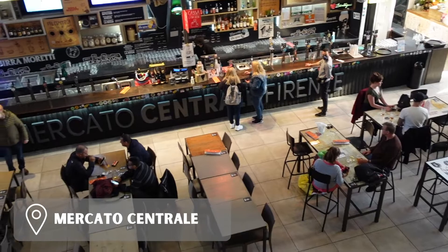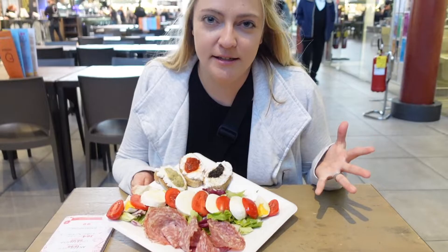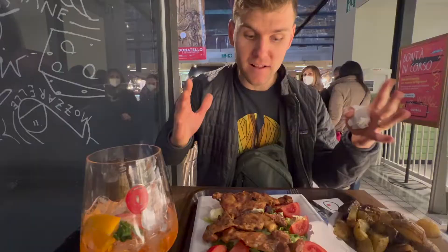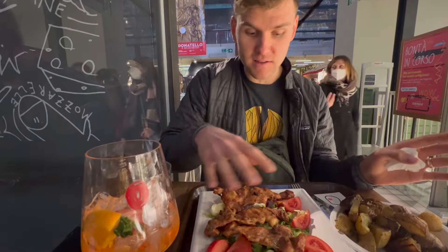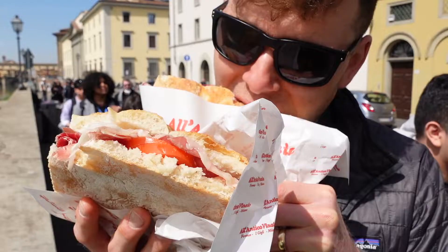They've got samples. We got this huge antipasti plate, focaccia bread, thin crust pizza, a spritz, chicken breast with salad, and some nice potatoes. It's filled with gelato. You should also not miss the famous focaccia sandwiches, which always draw a crowd. They are delicious.